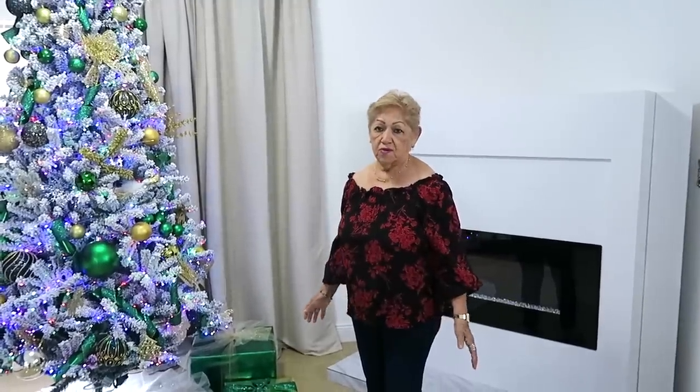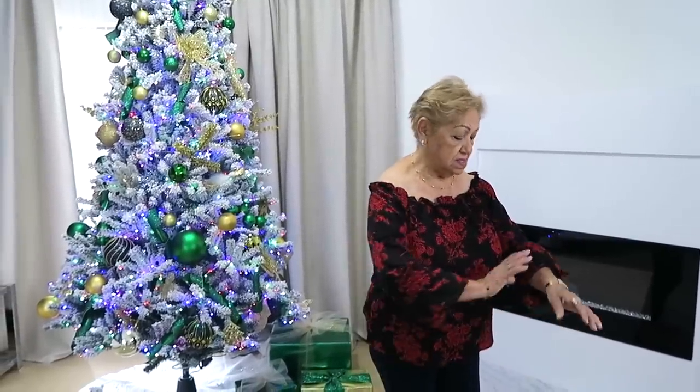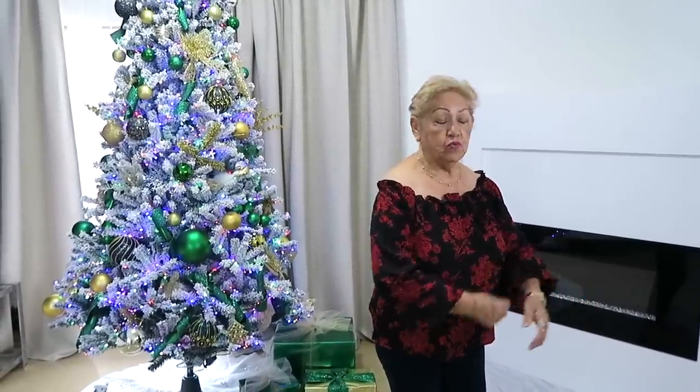Esta blusa la puedo poner con un pantalón negro elegante. Con negro queda mejor. La tela está bien suavecita y me gustó mucho.